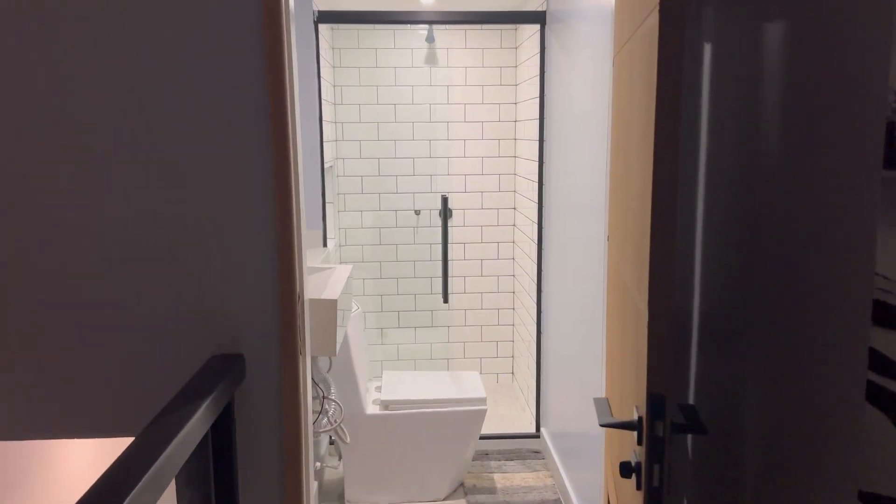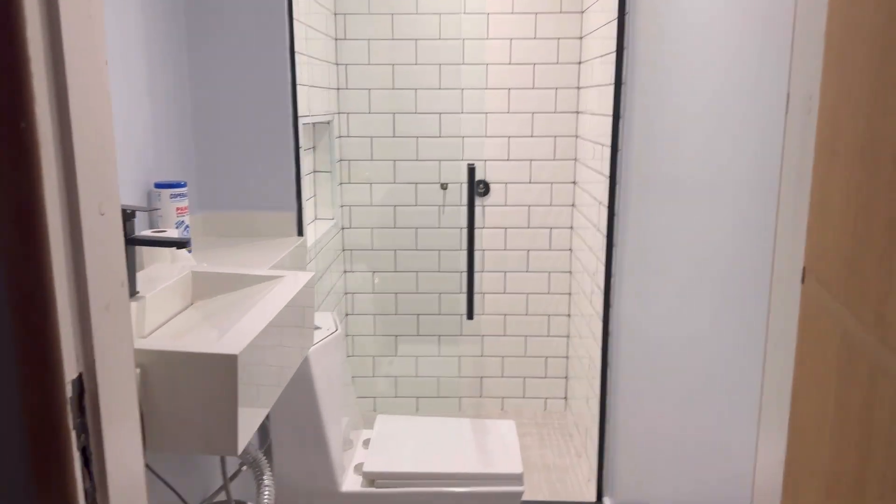We're going to head upstairs — the stairs are a little tight. Here is how you go to the penthouse area, the top floor. We have a bathroom here primarily for the swimming pool.